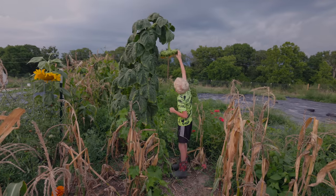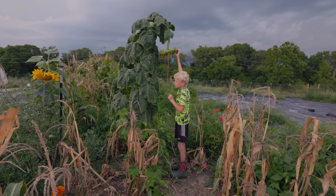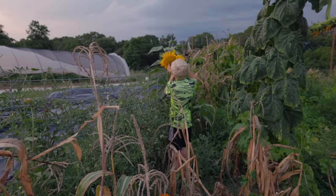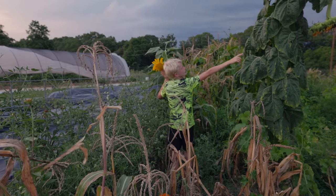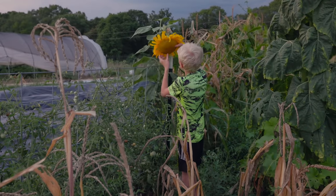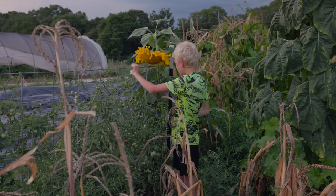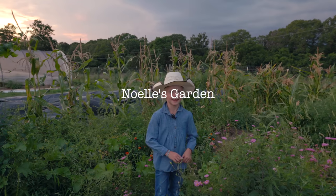This is my sunflower and I think it's ready to pick, but it's pretty huge. It was pointing up but then it was too heavy and fell down. I planted mammoth sunflowers — this one was just huge and this other one is tiny.